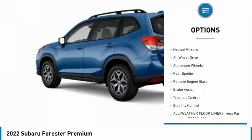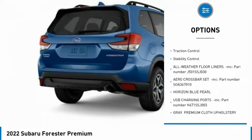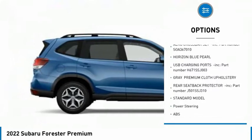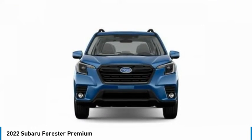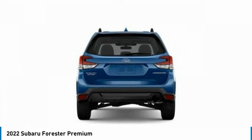Tire pressure monitor, panoramic roof, heated mirrors, all-wheel drive, aluminum wheels, rear spoiler, remote engine start, brake assist, traction control, stability control. Searching for a dependable vehicle that looks great too?